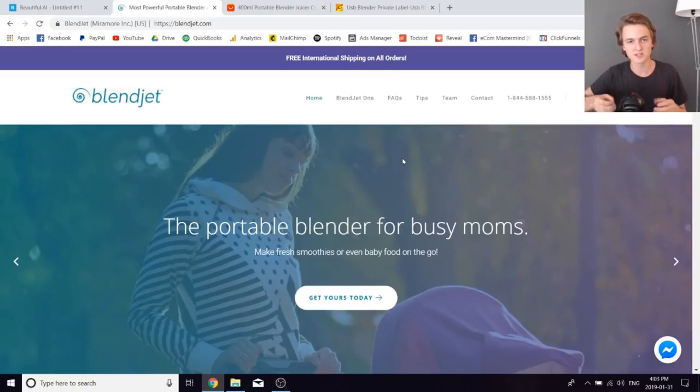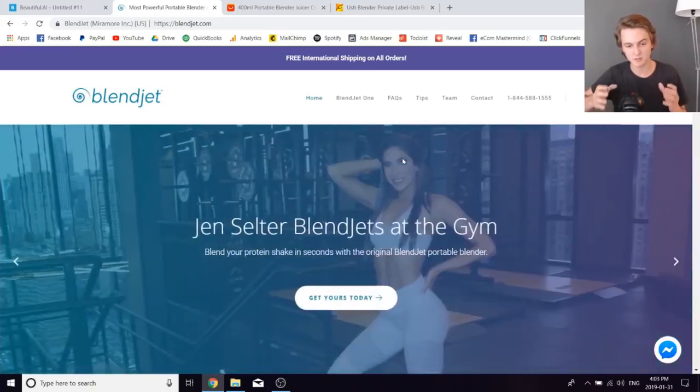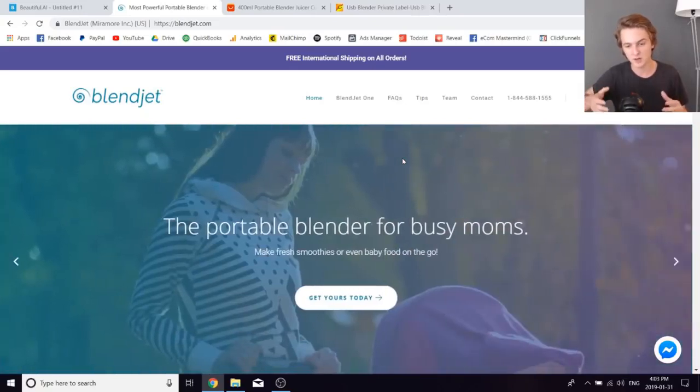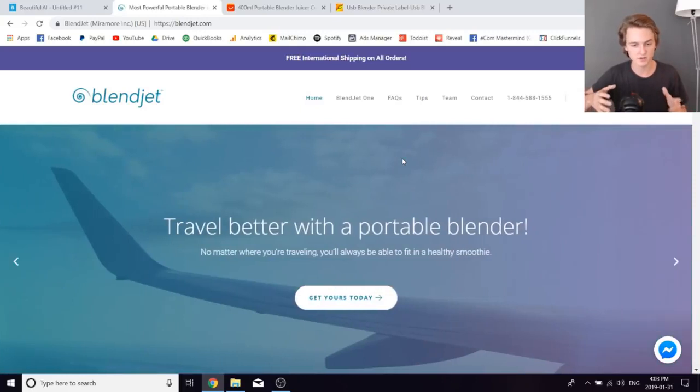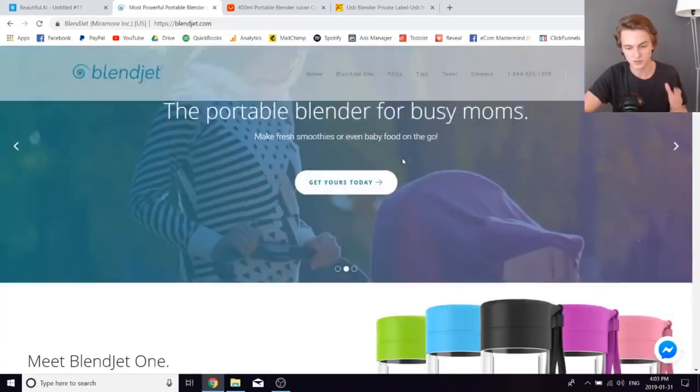First off, I want to show you an example of what your end goal could be with private labeling a one product dropshipping store. This brand right here is called Blendjet.com and this is a great example. I don't think these guys ever did any dropshipping, just based on how well everything was executed — this was probably a team of experts that started this as an e-commerce brand right from the start. However, this is something that you could have started dropshipping and then eventually transitioned to a private label brand.